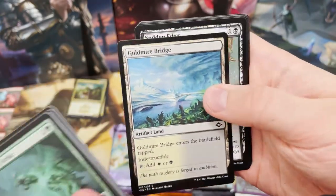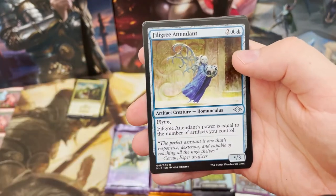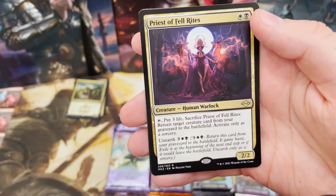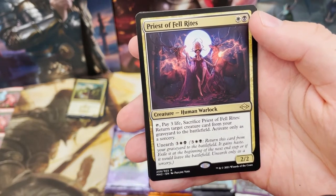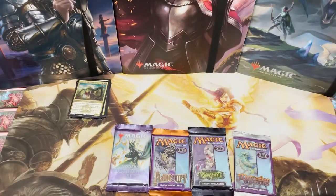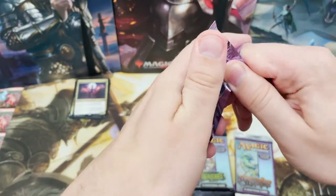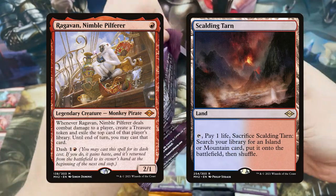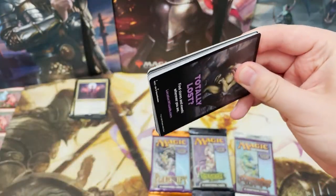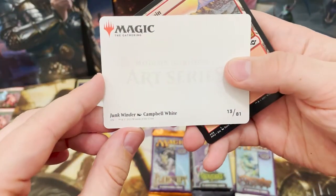Modern Horizons 2 now - I really hope it's something good. Bone Shredder and Priest of Fell Rites - a human warlock that can return a creature from your graveyard to the battlefield as a sorcery. The biggest hitters in the set booster are the List cards - maybe another Ragavan, a showcase Ragavan - and all those lovely lands: Goblin Game, Misty Rainforest. So much spice.